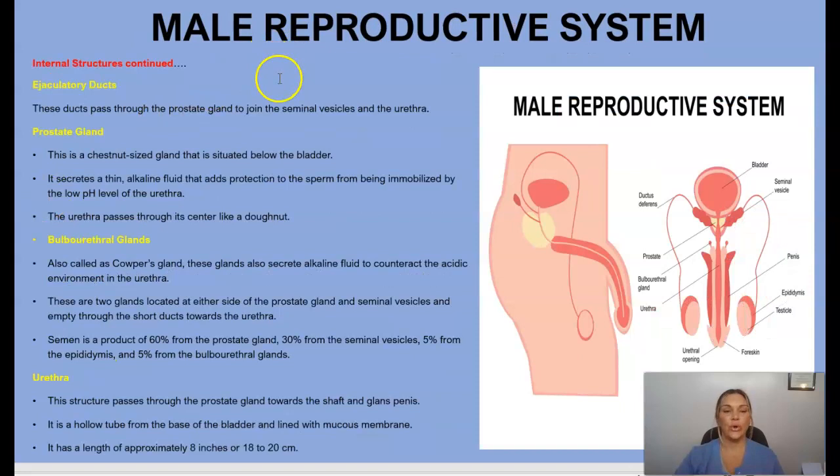Continuing with the internal structures of the male reproductive system, we have the ejaculatory ducts, which pass through the prostate gland to join the seminal vesicles and the urethra. We also have the prostate gland — a chestnut-sized gland situated below the bladder.